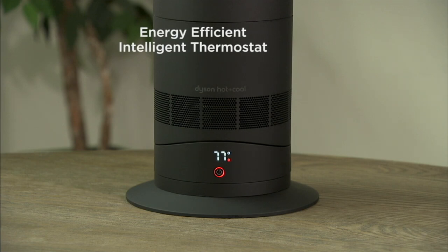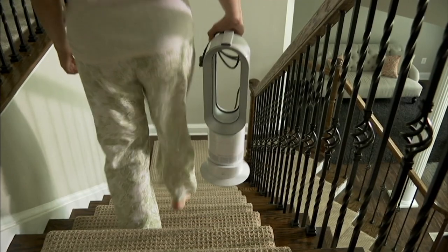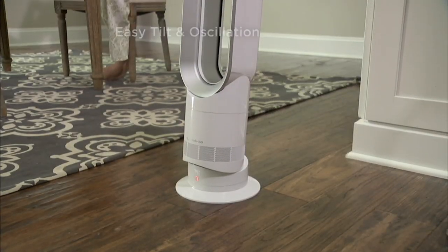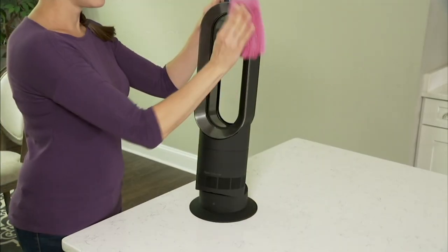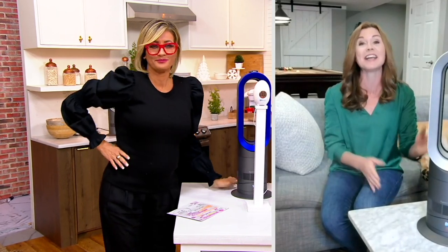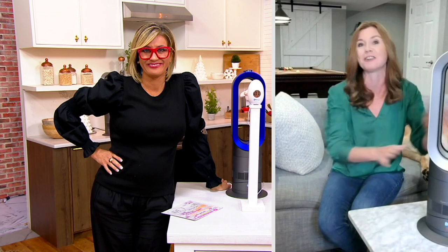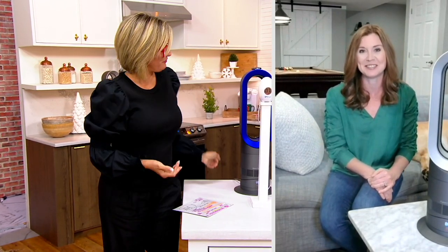It has a thermostat just like the one in your home — you can set it to whatever temperature works best for you. It will only run until the room reaches that temperature, so it's never running unnecessarily. It weighs less than six pounds, so take it with you in the morning downstairs for that first cup of coffee. It has a tilt function, it oscillates, and there are no fast-spinning blades, so it's simple and easy to wipe down and keep clean. With three pets, you don't have to worry about furry tails getting caught, and with little ones running around you don't have to worry either.